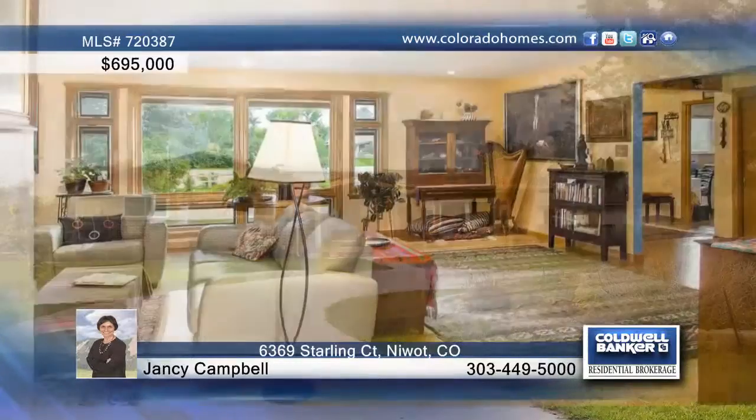You have to see this absolutely charming home in a peaceful rural setting close to Boulder, Niwot and Gunbarrel. This fabulous home sits on over an acre and is zoned for two horses.